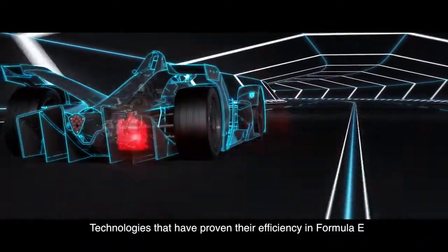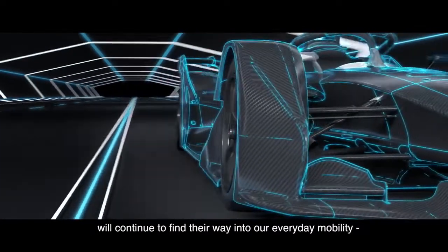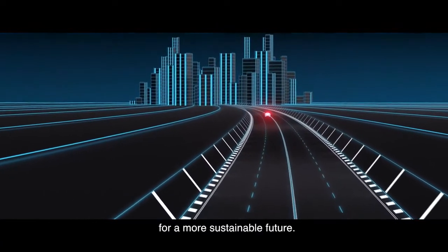Technologies that have proven their efficiency in Formula E will continue to find their way into our everyday mobility, for a more sustainable future.